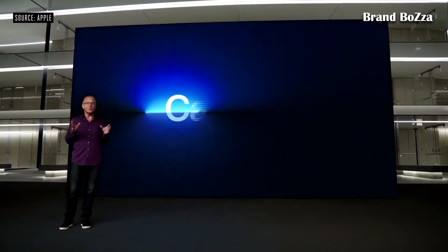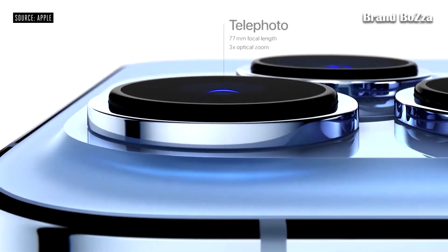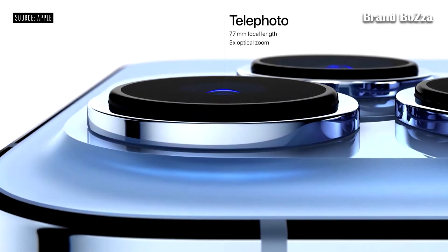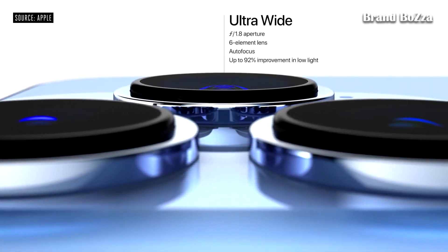Starting with a new 77mm telephoto camera with 3x optical zoom, a new ultra-wide camera with autofocus and a larger f/1.8 aperture with a 92% improvement in low light, and a new wide camera that has a larger f/1.5 aperture and 1.9-micron pixels.